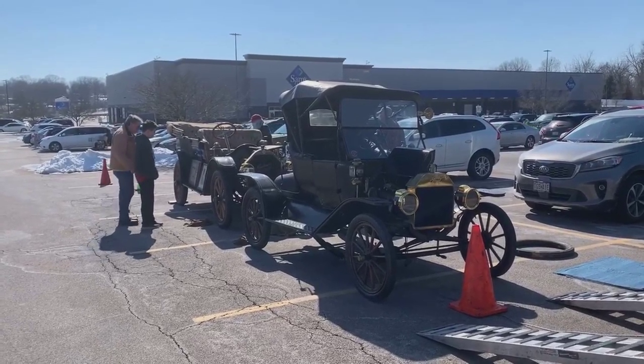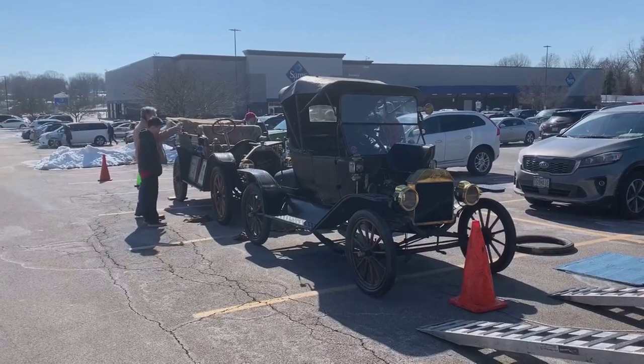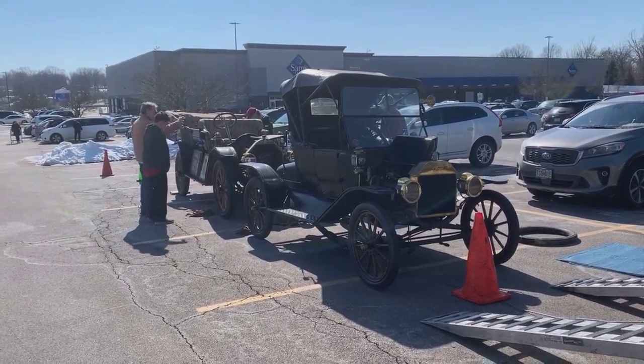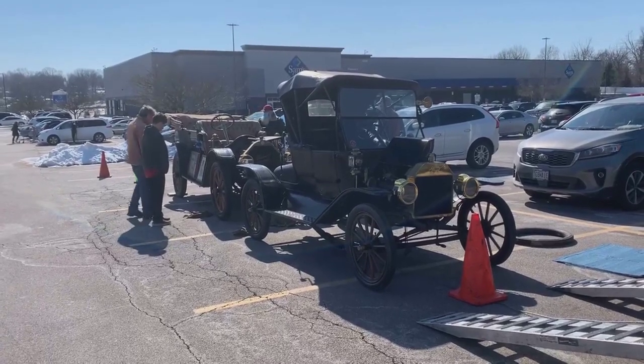Greetings from the road. It's Sunday around 1 o'clock. I'm here in St. Louis, Missouri. I have both these cars out. I'm a day ahead of schedule because it's going to rain tomorrow. This is the first day that we've been out of extreme cold.